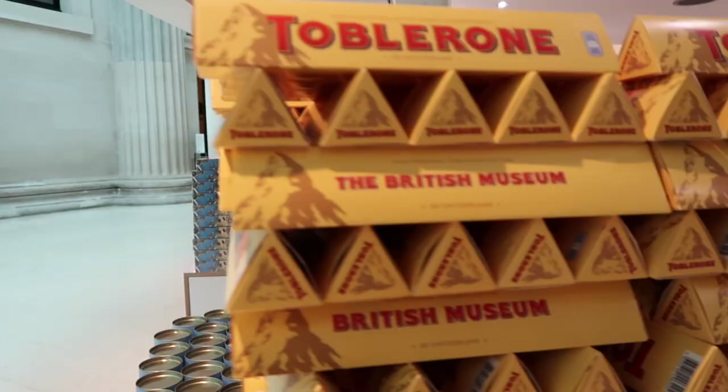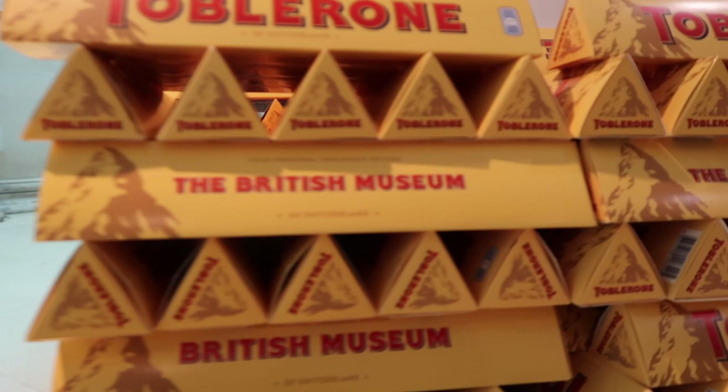Sadly, we didn't have a lot of time to spend here because we had a lecture shortly after, but we wanted to at least see the Ancient Egypt and Ancient Greece and Rome exhibits. I wasn't going to leave the British Museum without seeing the Rosetta Stone either.